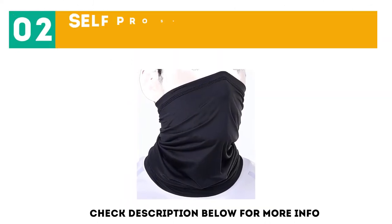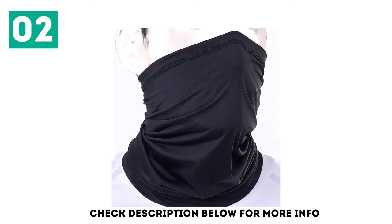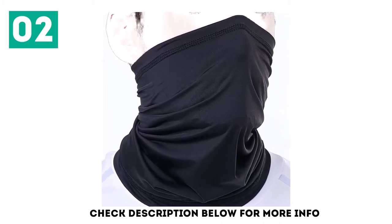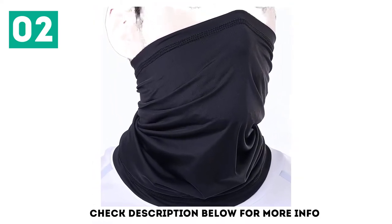At number 2: the Self Pro Summer UPF 50+ Neck Gaiter. This lightweight and moisture-wicking gaiter is soft enough that it won't irritate your skin on long runs. You can safely stock up on 2 or 3 to put into regular rotation.